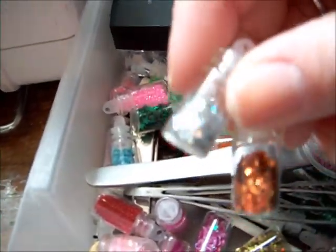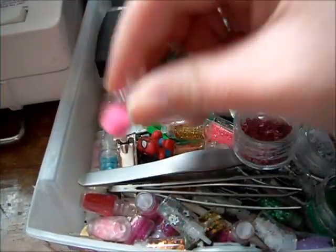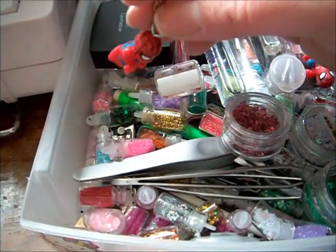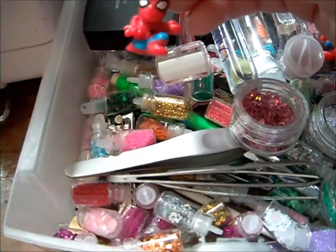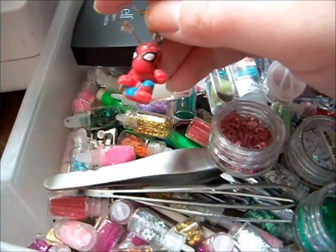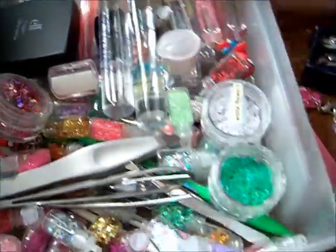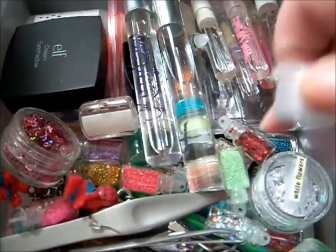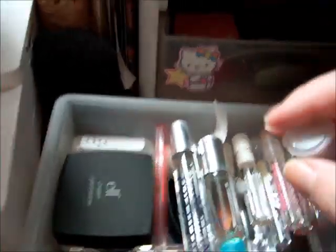Here are some little nail art things — there's some glitters and all that. Here's my Spider-Man earrings — they're a pair, my husband's friend made these. And then under there is a Wet n' Wild brow kit, and here's a sample from Coastal Scents.